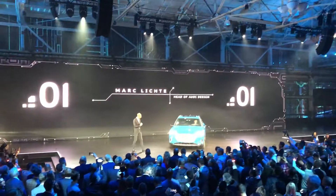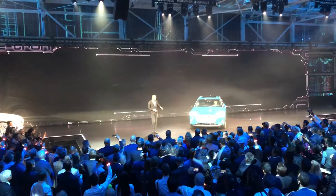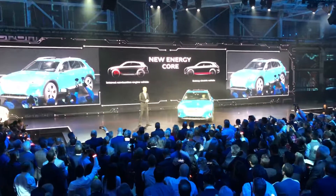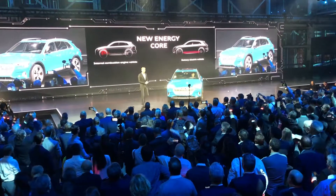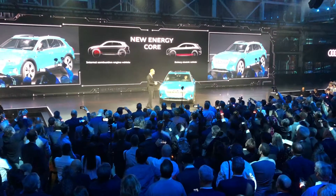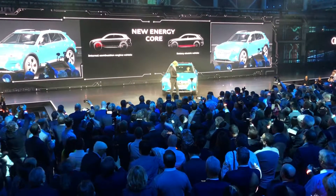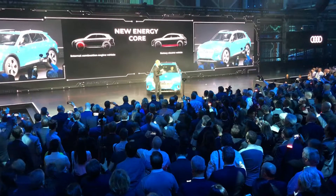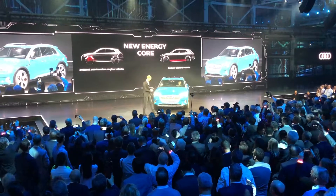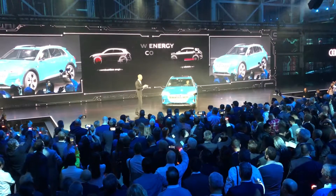Today the technological heart of an Audi is the engine, and with a position in the front, this engine dictates the architecture of a car. With the Audi e-tron, this will change, because the new technological heart is a battery pack which is located in the floor of the car, and this describes the main character of this car.